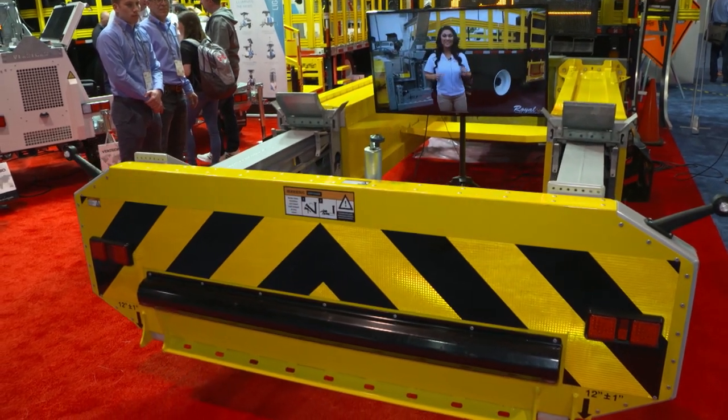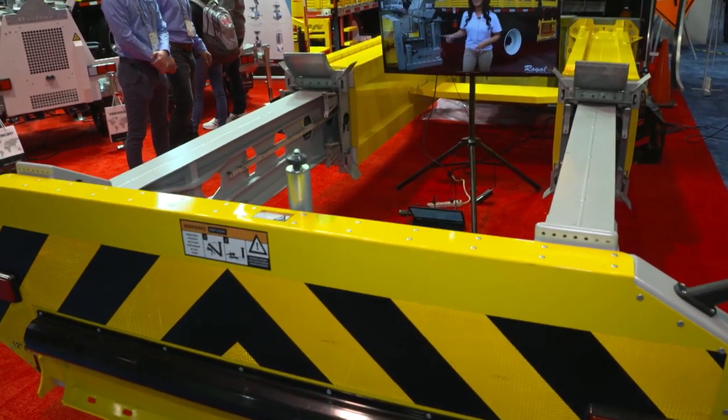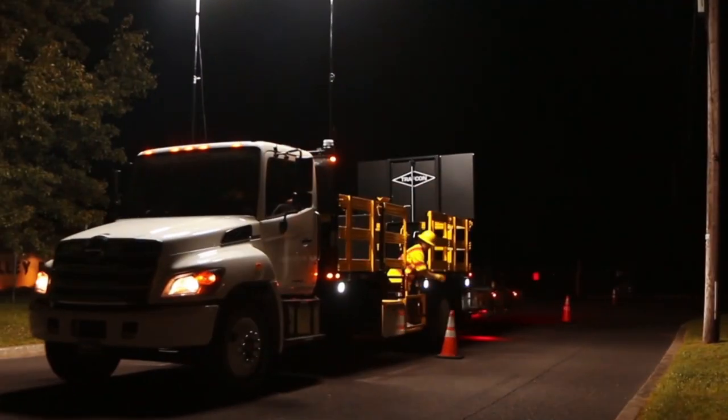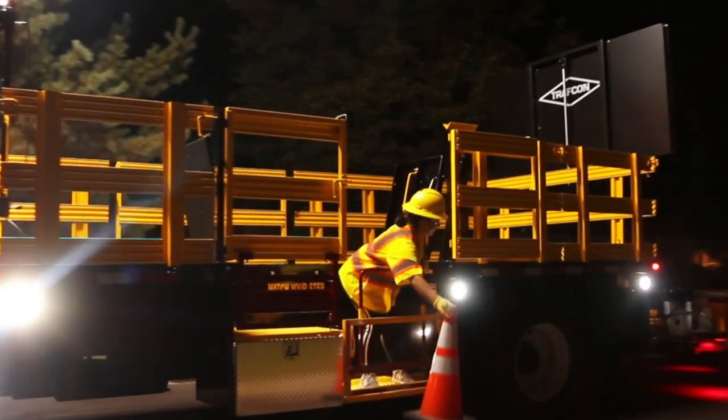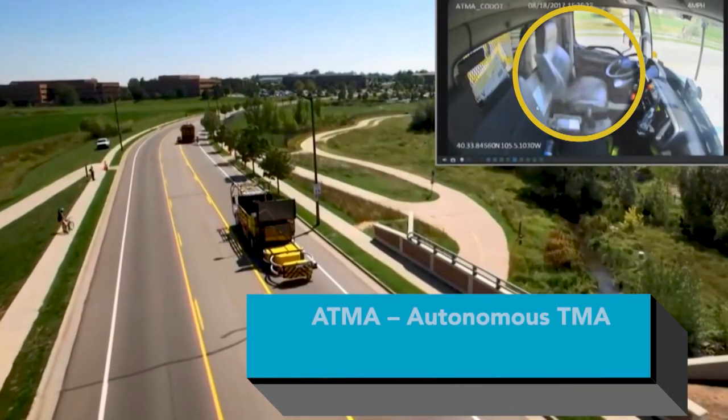The TMA truck acts as a barrier between passing motorists and the work crew in highway work environments. In typical work zones, the TMA driver's life is potentially at risk should a crash or collision occur, but Royal's autonomous technology eliminates the need for an operator in the driver's seat of the TMA.